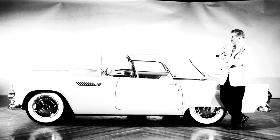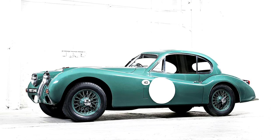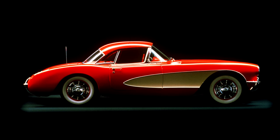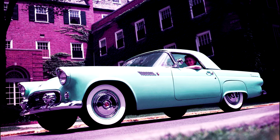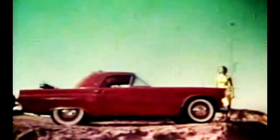Angetreten war der Ford Thunderbird 1955 als Konkurrent zum europäischen Jaguar XK140 und zur Corvette von Chevrolet, die bereits seit zwei Jahren auf dem Markt war. Der T-Bird verkaufte sich im ersten Jahr auf Anhieb 16.155 Mal. Das war im Vergleich zur Corvette, die wegen ihrer mageren Verkaufszahlen schon kurz vor der Absetzung war, ein beachtliches Ergebnis.